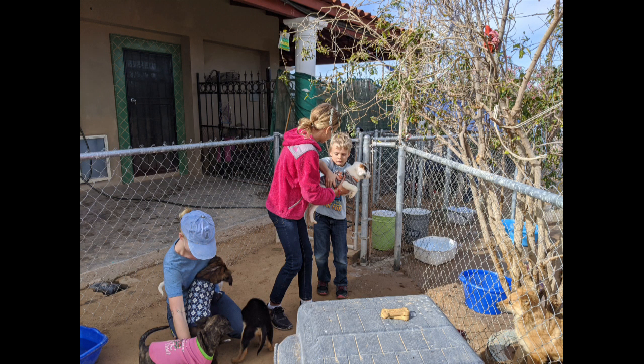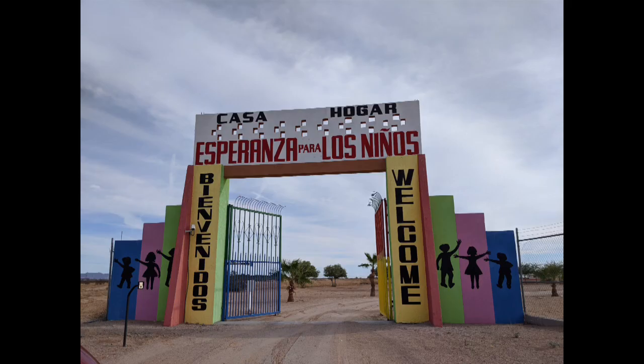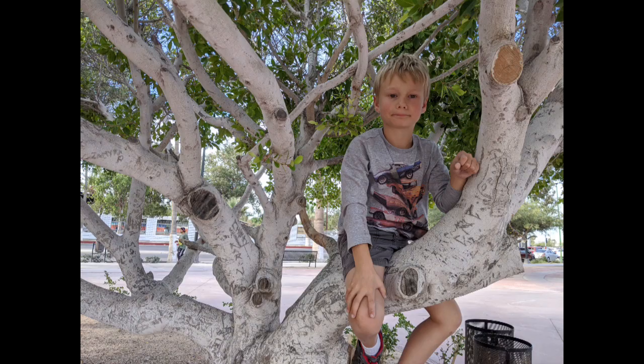And this is Sally helping to hold one of the puppies. And this is the orphanage where we donated some things. The thing I picked out is Hot Wheels. And this is the playground.